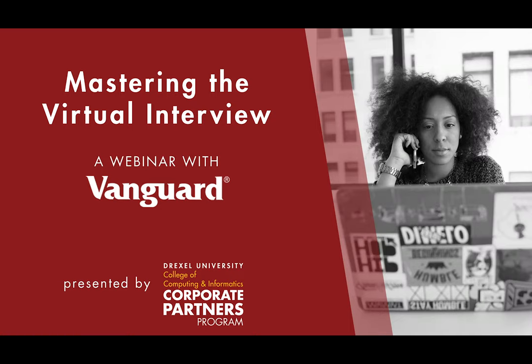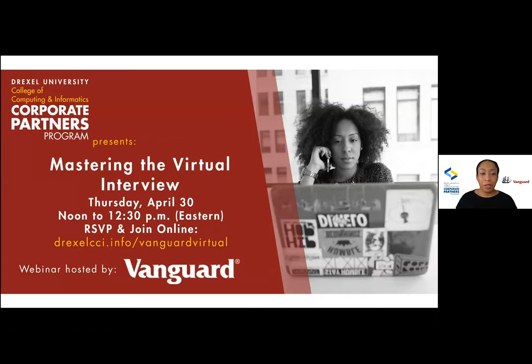Hello everyone, welcome. I'm going to give it another minute or two to make sure everyone is in the room. Thank you so much for joining us and spending the afternoon with us. All right, it looks like everyone's in and we're good to go. Welcome everyone to Mastering the Virtual Interview. This is a webinar hosted by the Corporate Partners Program at Drexel University's College of Computing and Informatics.